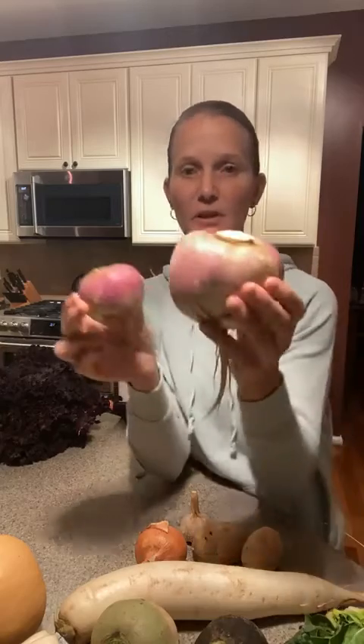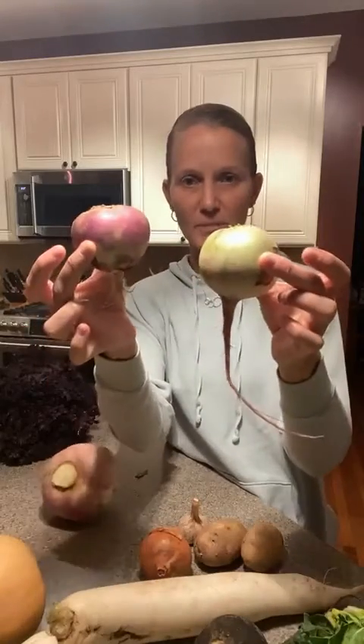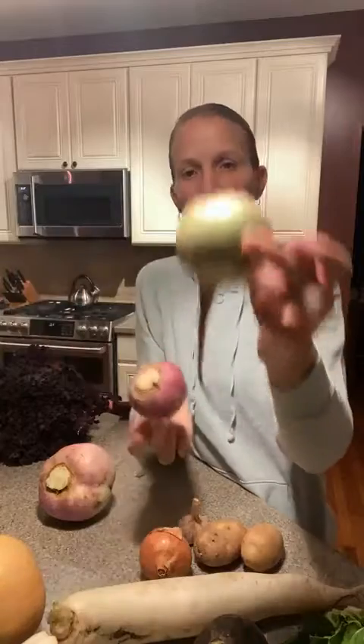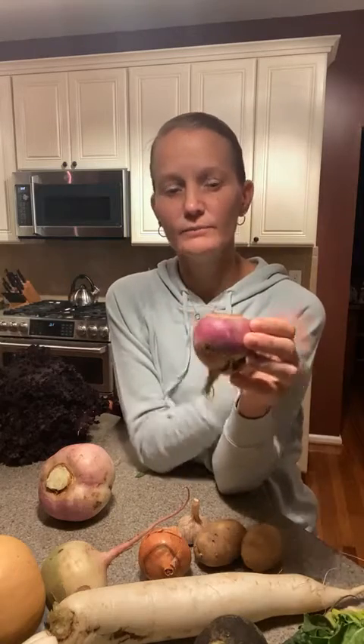Last but not least, we have our purple top turnips. You can tell the difference because they literally have purple tops — compared to the watermelon radish, they're similarly shaped but different in color. Purple top turnips tend to be cooked: scrub them down, chop them up, and roast them to give them a caramelized exterior. You can also cook and puree them to make a turnip mash, add them to soups, or chop them up for a big sheet pan root vegetable side with all your different root vegetables.